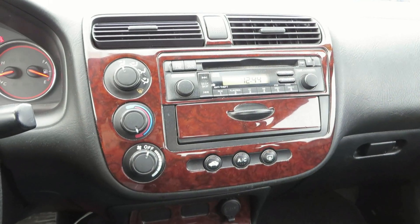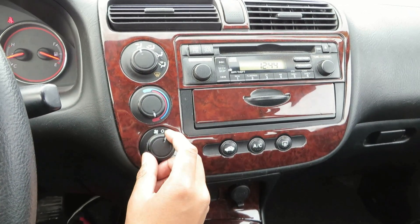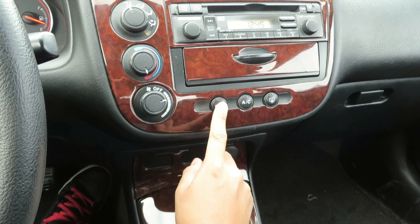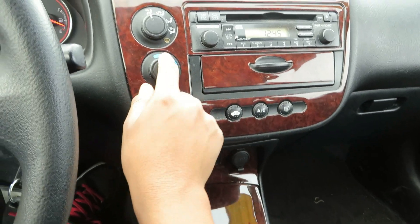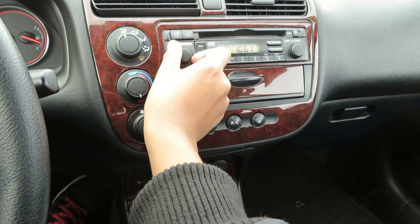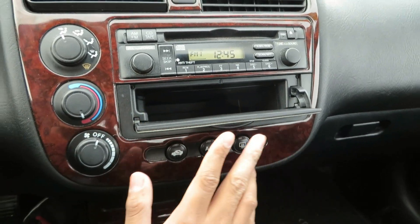Now the center stack controls in the Honda Civic. Over here we have your single zone manual climate control system, with front defrost, air conditioning, vehicle recycling, rear defrost, and fan speed and temperature controls. You do have a CD player with an AM/FM radio.